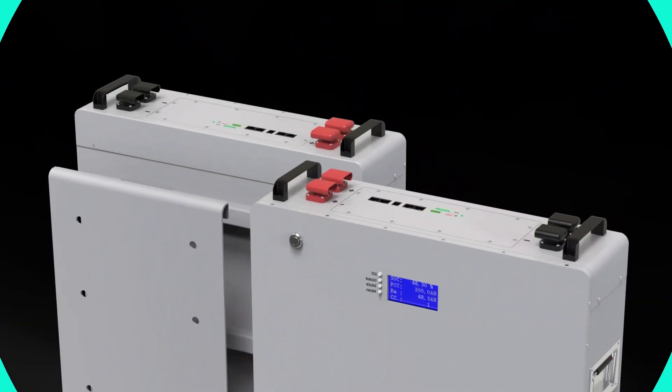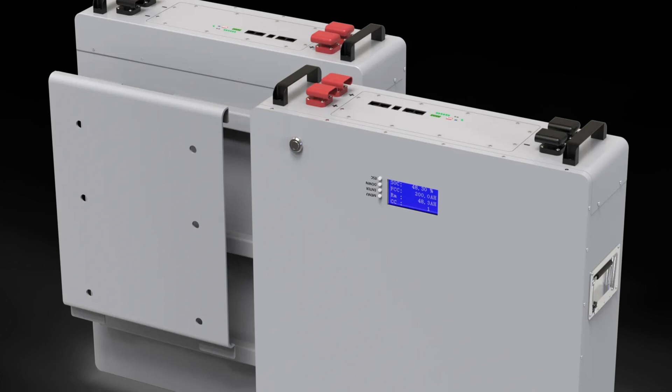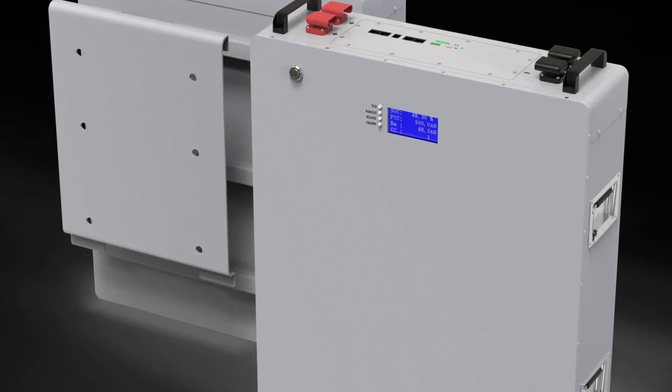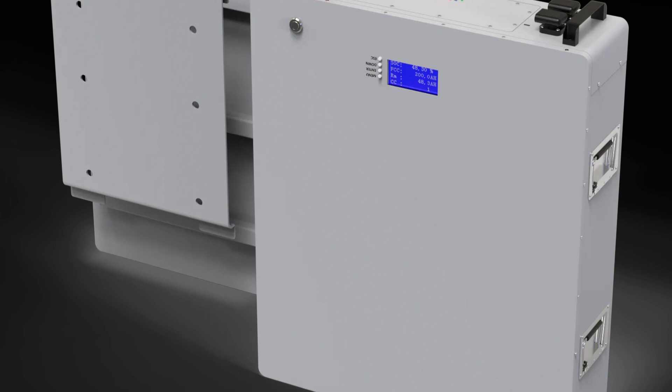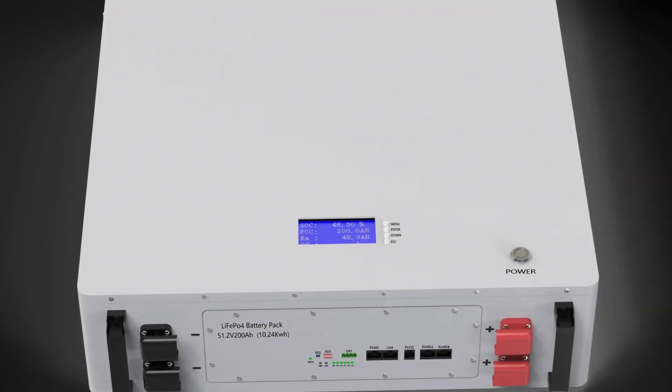It comes with a 10-year warranty and permanent technical support. One of the standout features of the Serence 48V 10KW Powerwall is its built-in battery management system (BMS), which ensures efficient and safe operation, prolonging the battery's lifespan and preventing issues from overcharging or discharging.